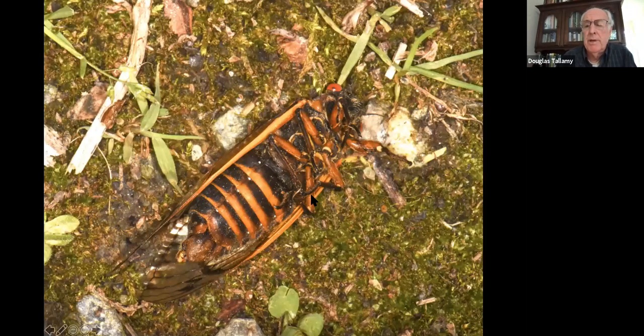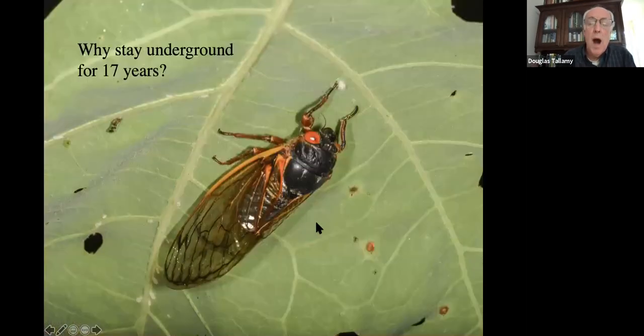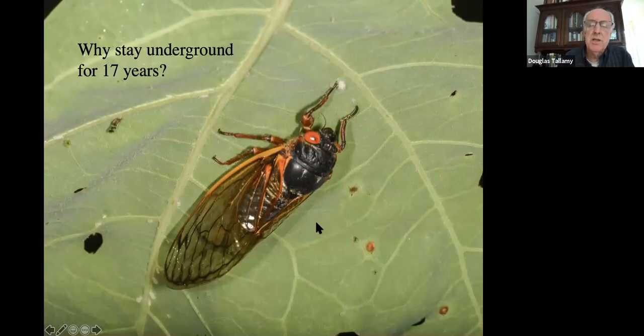Then they die, and we won't see them again for another 17 years. Why stay underground for 17 years? It's the same story — predator satiation. There are a lot of things that eat these cicadas. If they came out in dribs and drabs and didn't overwhelm the local predator population, most of them would get eaten. But when they come out by the tens of thousands, the predators can't keep up with them and they get to do their thing.